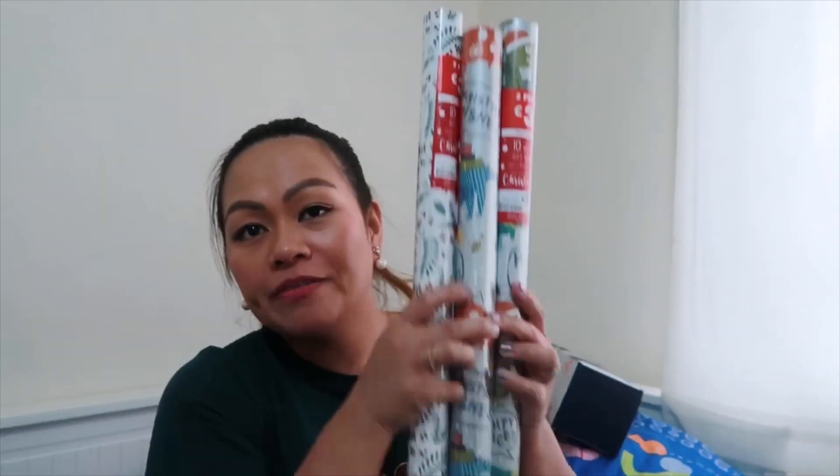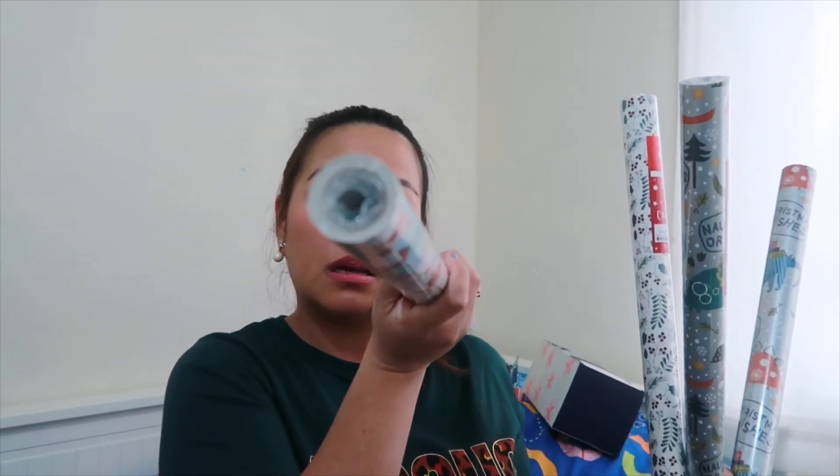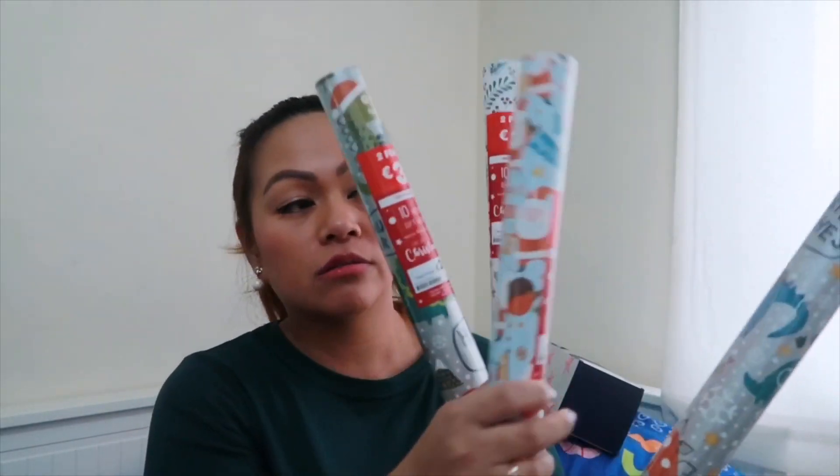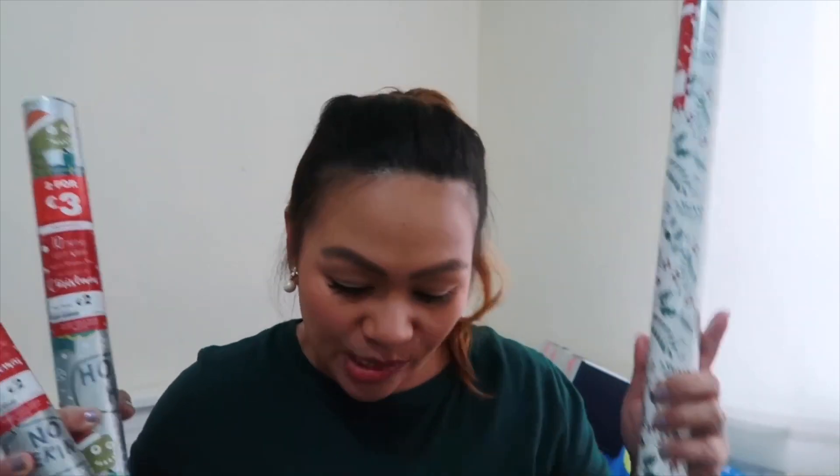Also from Sports Direct — Christmas gift wrapping paper, now 50p each, down from two pounds. They're really thick rolls. I bought four of them, so I only paid two pounds total. Three are for the kids' Christmas presents next year, and one is for the teachers — for my hobby. Really nice.